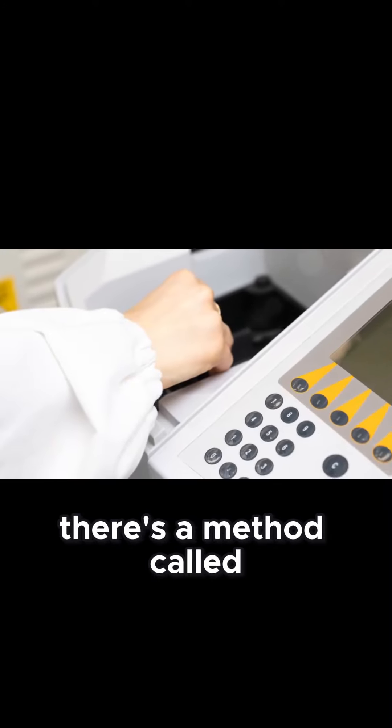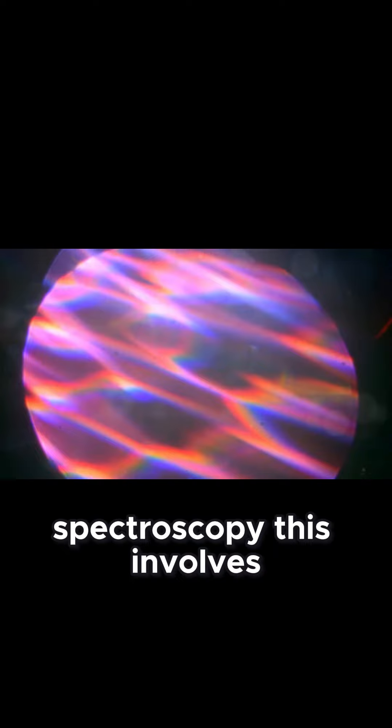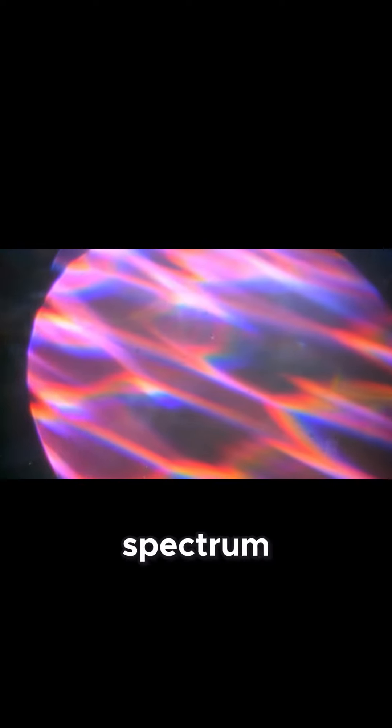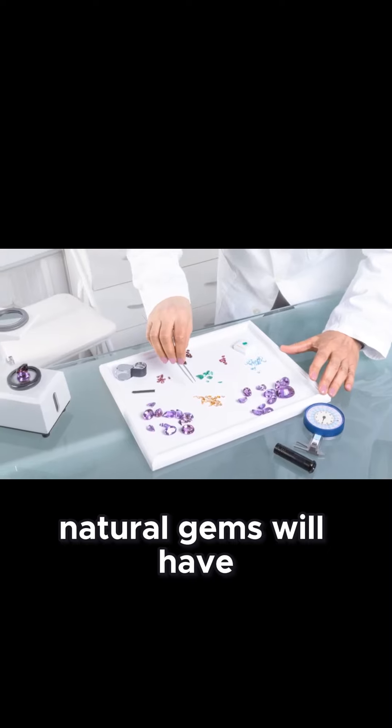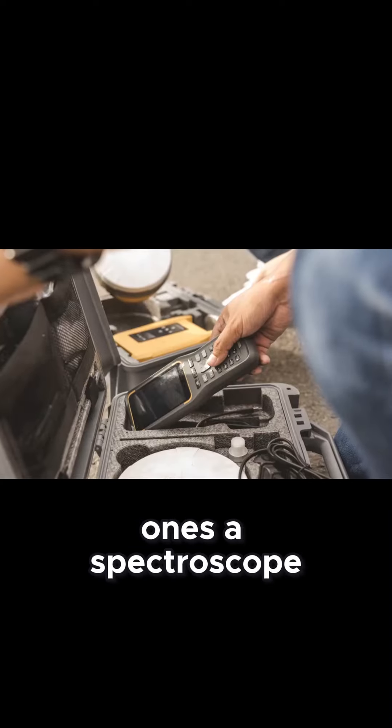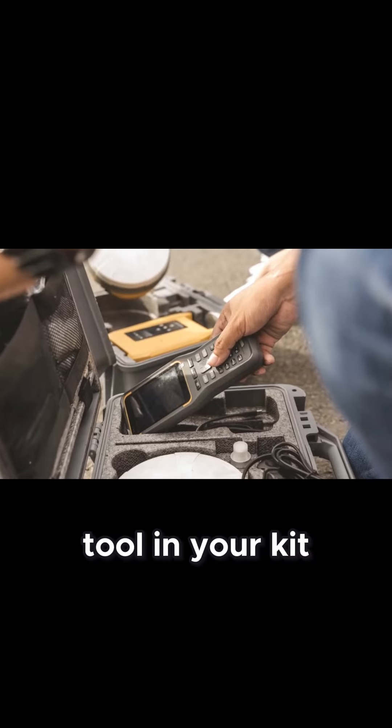Next, there's a method called spectroscopy. This involves passing light through the gem and analyzing the resulting spectrum. Natural gems will have specific absorption lines that are different from synthetic ones. A spectroscope can be a handy tool in your kit.